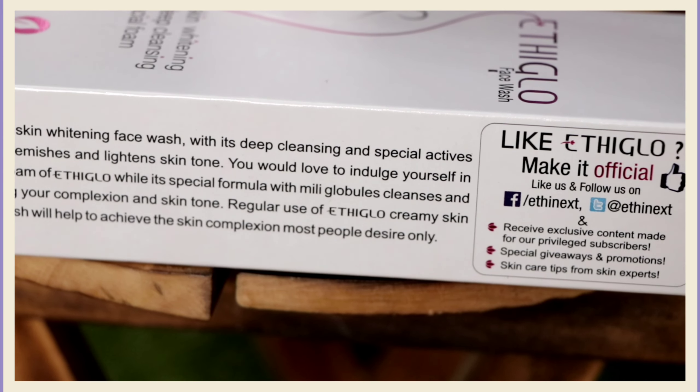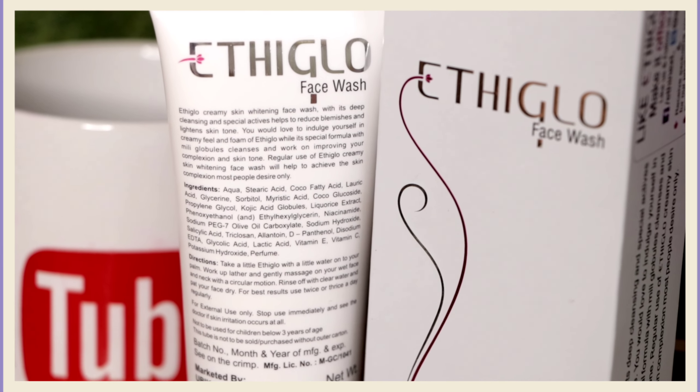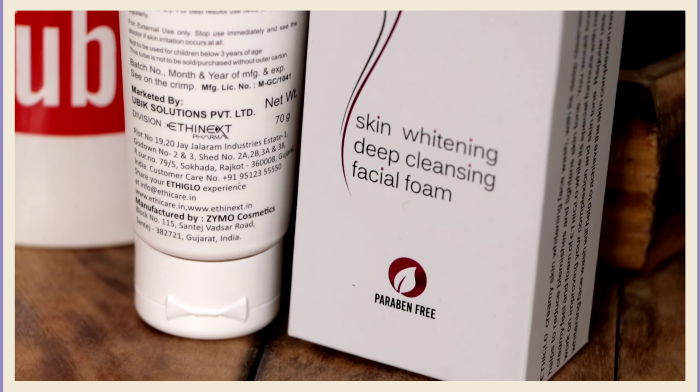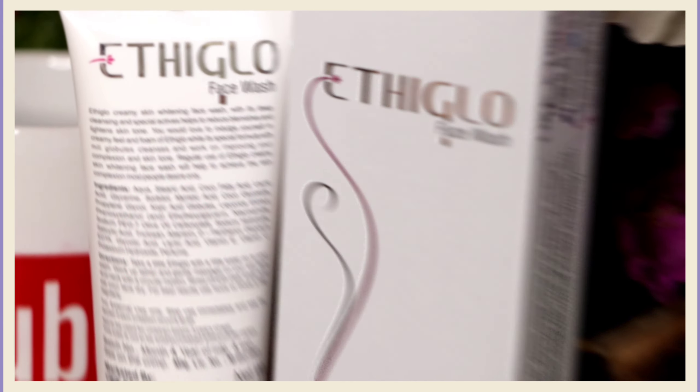The price is around Rs. 250. Vitamin C is an antioxidant that neutralizes free radicals. Vitamin E and niacinamide are beneficial in reducing UV damage to the skin. Glycerin helps to retain moisture and makes your skin soft, supple and well hydrated.